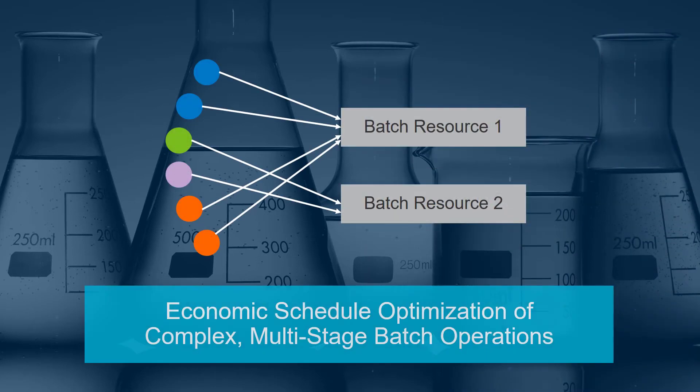With the Aspen Plant Scheduler, you can readily deal with these challenges while simultaneously increasing on-time order fulfillment by up to 30% by leveraging powerful modeling and advanced schedule optimization methods.